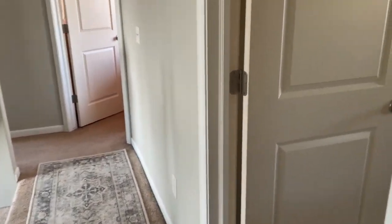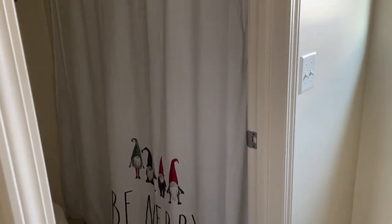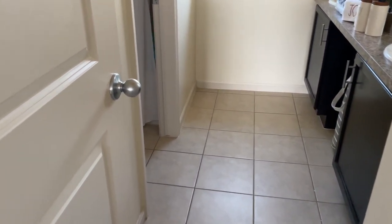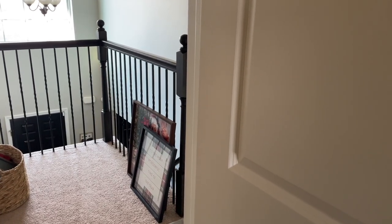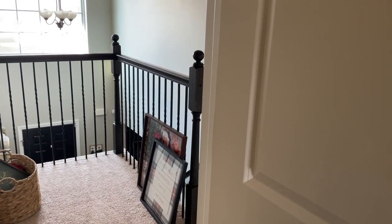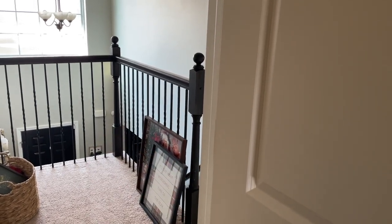We have some decor pieces to put up in the girls' bathroom, including a new rug and pictures. I already put up their Christmas shower curtains. We have a few things to do today and not a lot of time - Christmas is in just a few days. We were sick, so this is kind of last minute. I'd also like to put the garland up around the stairs and possibly a Christmas tree there, though that might be in the next video if we run out of time.